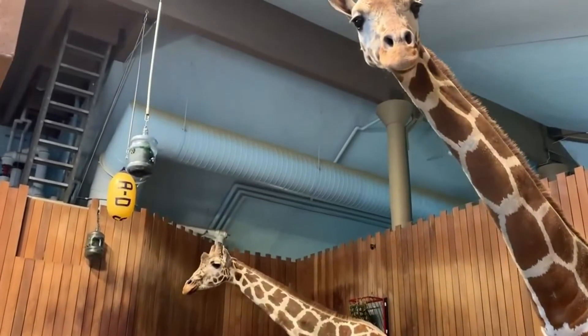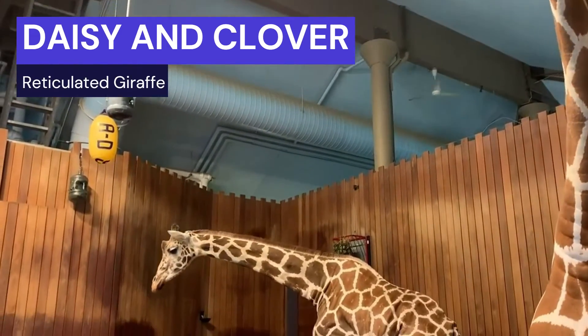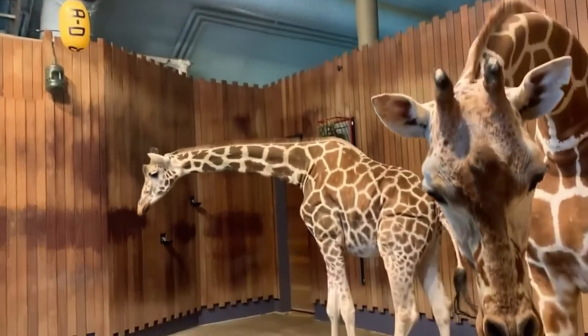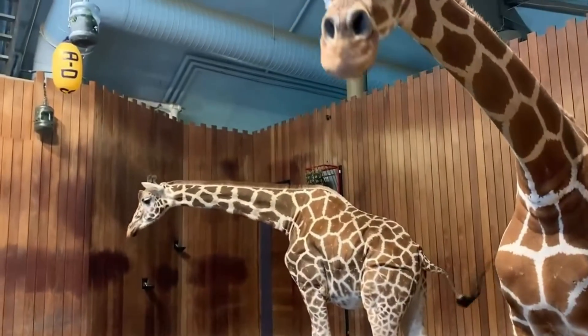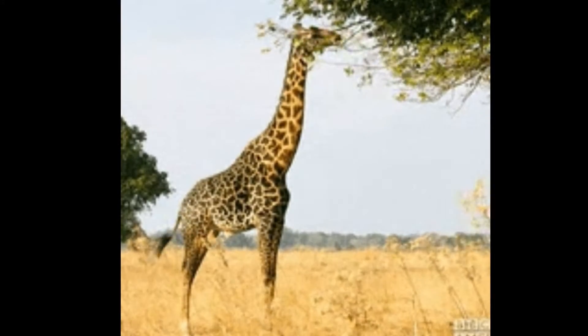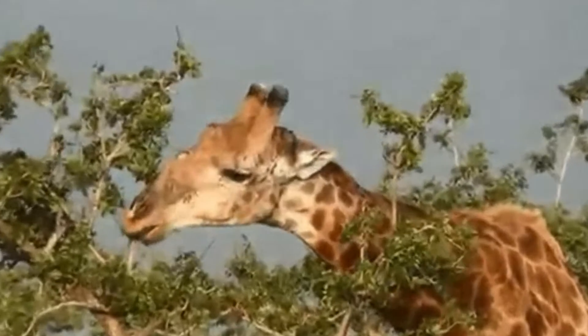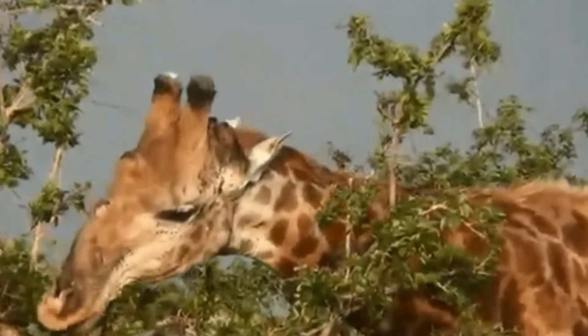Contestant number two: the giraffe. The giraffe is the world's tallest animal. With long legs and an extremely long neck, they can weigh up to 3,000 pounds. Giraffes are herbivores that feed and forage on tree leaves — in particular, the acacia, which makes up 31% of their diet.